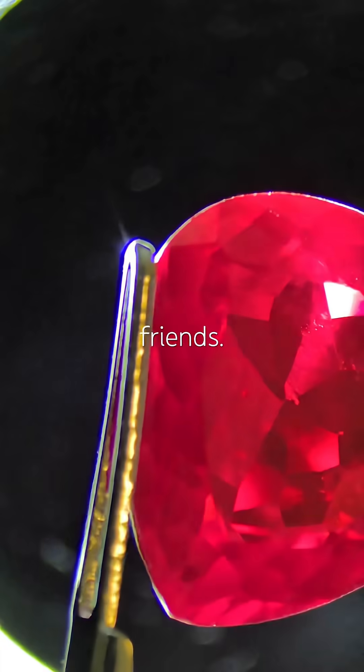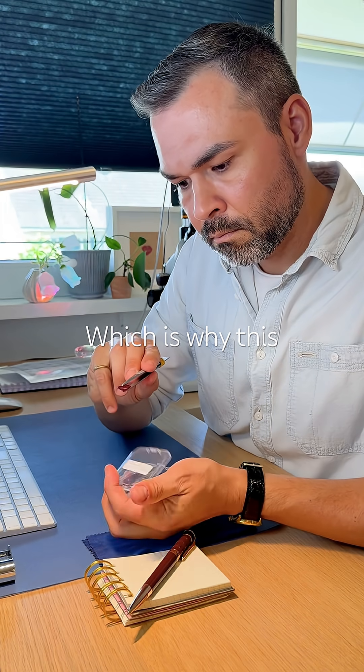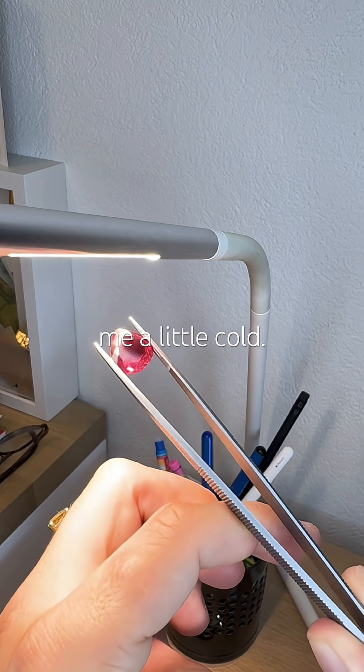I like my gems like I like my friends, with real, old stories to share. Which is why this ruby, this perfect ruby, leaves me a little cold.